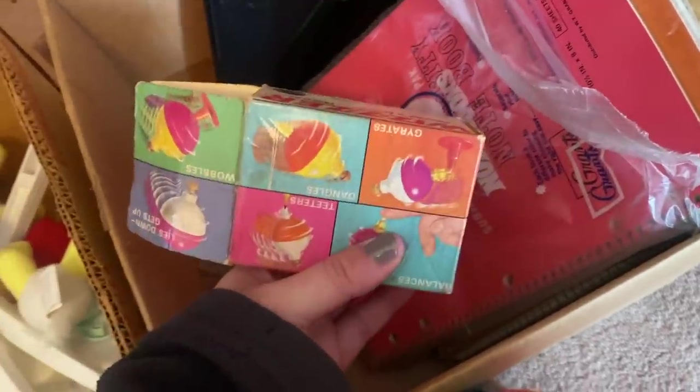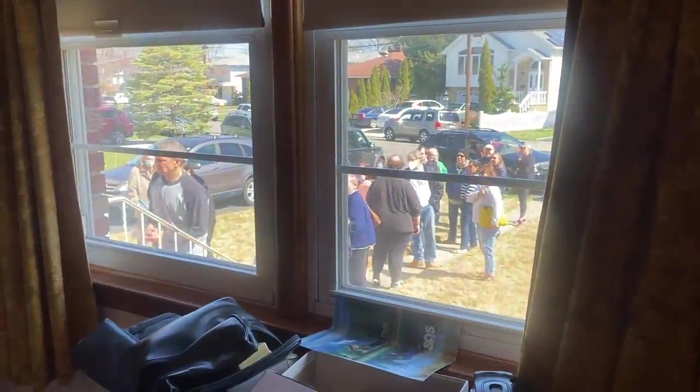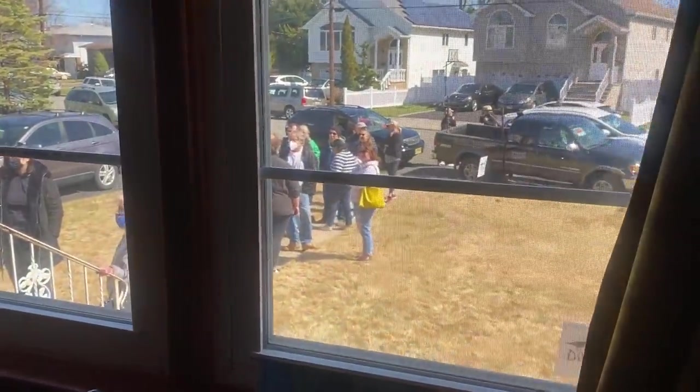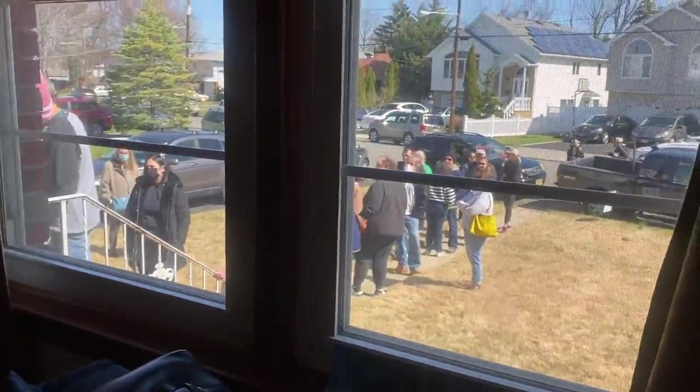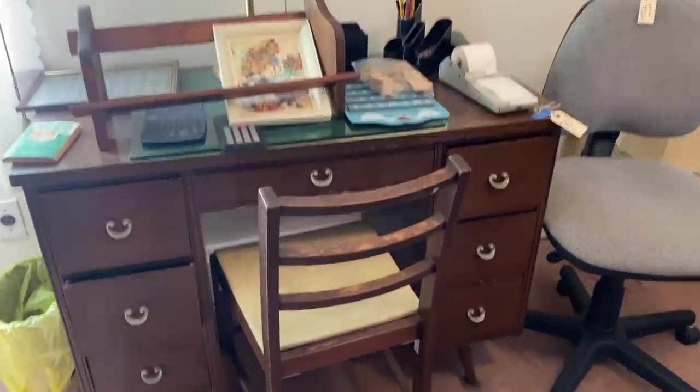I had been to this estate sale company's sales before and they usually give a pretty good deal, so I wasn't too afraid to fill up my bag. I was pretty confident I was going to get a nice deal on whatever I picked up. I took a look outside the window and the line was still there — I'd been in the house probably 40 minutes at this point. I came across another room that had a really nice mid-century looking desk.